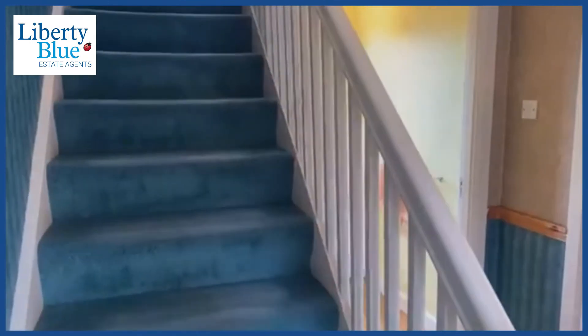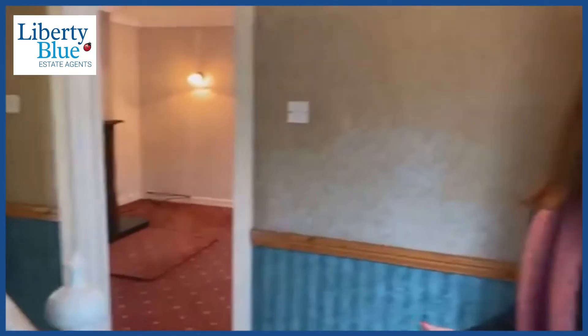Hi everybody and welcome to my post. We're here on the outskirts of Sliveroo village and we're short-tracked Ferrybank. Come on in and let me show you this lovely detached home.